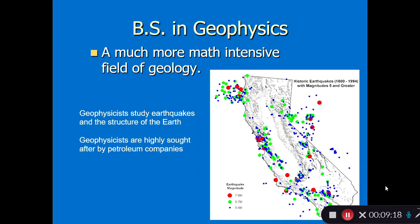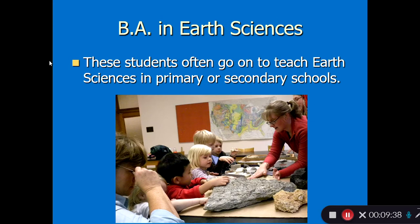The BS in Geophysics is a much more math-intensive field of geology. Geophysicists study earthquakes and the structure of the earth, and they are highly sought after by petroleum companies because of their expertise in mathematics and making images of the subsurface of the earth. Lastly, our Bachelor of Arts in Earth Science trains people to go on to teach earth sciences in primary or secondary schools.